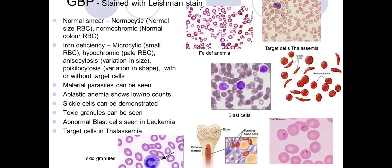The blood picture is very important because it tells you the type of anemia and guides treatment. You can also sometimes see a malaria parasite on the blood picture, or an aplastic anemia picture. A normal smear shows normocytic red blood cells of normal size and normochromic normal color.